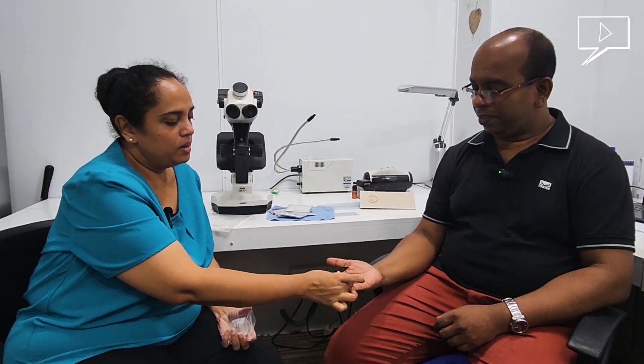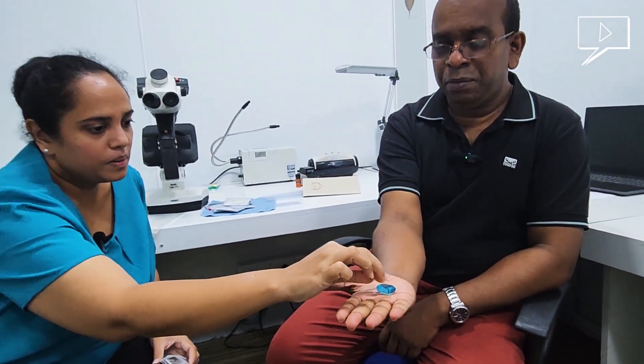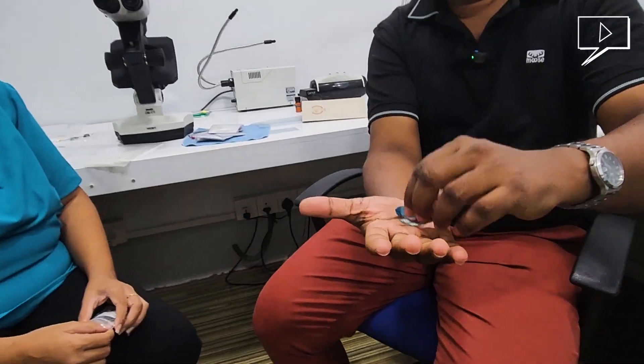Blue topaz falls into the semi-precious range. Now, before this meeting you mentioned inclusions over the phone — can you explain what inclusions are? Inclusions are simply like a fingerprint within a gemstone. It is inclusions that give us confirmation of whether a stone is synthetic or natural, and whether it has undergone any treatments. The machines do support our decision, but for example, if a stone is too clean, you're not sure whether it's synthetic or natural — meaning it has no inclusions; it's a 100% clean stone.